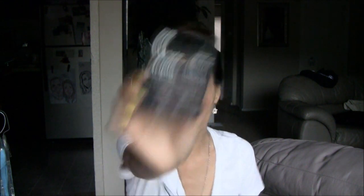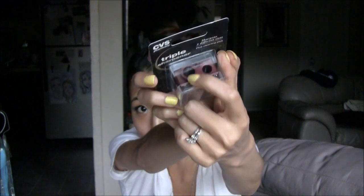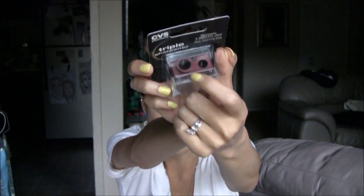The last thing I picked up from CVS is this triple sharpener, because I'm really forgetful and I always seem to lose my eyeliner sharpeners. Not to mention a couple of products like my NYX Jumbo Pencils — whenever I need to find a jumbo sharpener, I just cannot find one. So I picked up an extra. This is a triple sharpener with two different sharpeners, and then one has a ring around it which you can pop out to fit a larger pencil as well. I thought that was kind of intriguing.